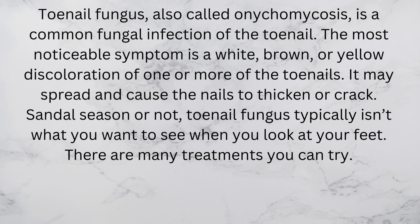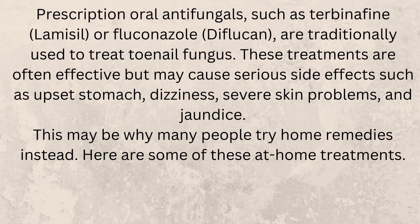Sandal season or not, toenail fungus typically isn't what you want to see when you look at your feet. There are many treatments you can try. Prescription oral antifungals, such as terbinafine (Lamisil) or fluconazole (Diflucan), are traditionally used to treat toenail fungus.